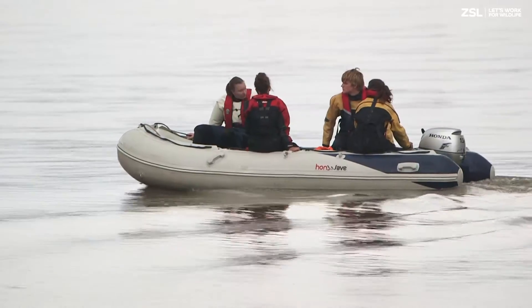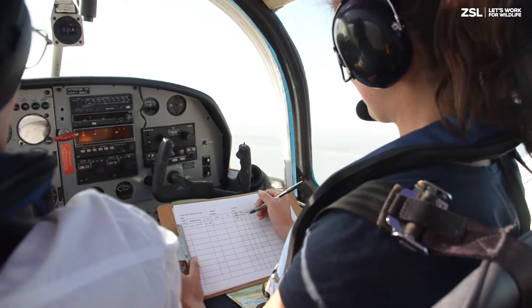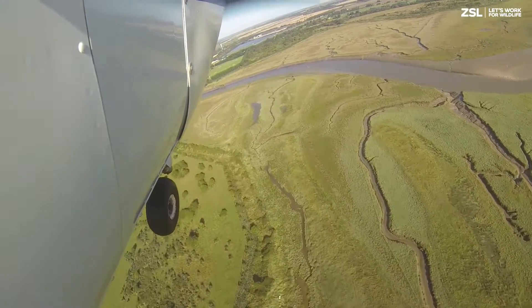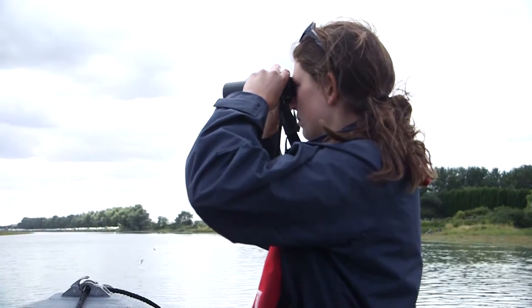Through partnership working and citizen science, we will help ensure that the Tidal Thames is internationally held as a successful example of wildlife conservation in a busy urban estuary. The Tidal Thames is home to a variety of marine mammals,